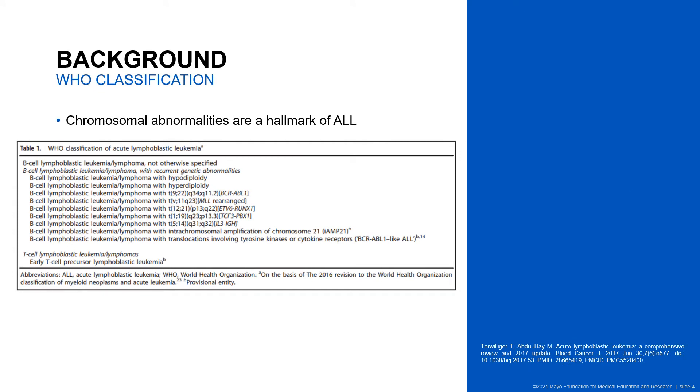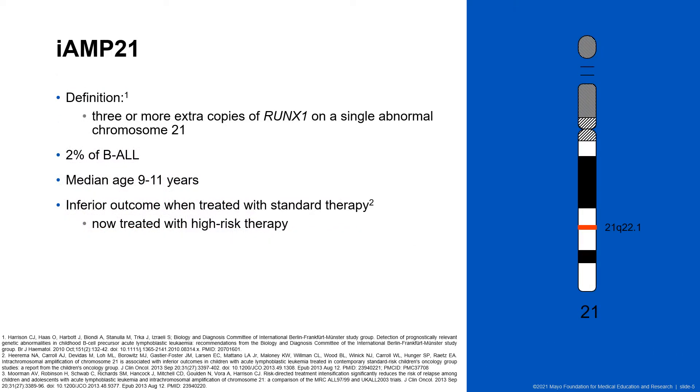There is a system of classification for B-ALL which includes those with recurrent genetic abnormalities, one of them being intrachromosomal amplification of chromosome 21, or iAMP21. It is important to know which genetic abnormality is the primary abnormality, as it helps in risk determination, guides therapy, and predicts prognosis. iAMP21 arises when there are three or more extra copies of RUNX1 on a single abnormal chromosome 21, and the commonly amplified region in iAMP21 patients always includes the RUNX1 gene.